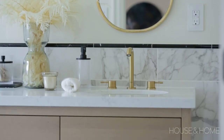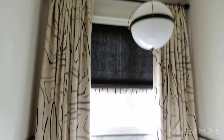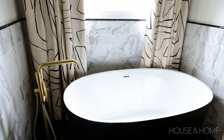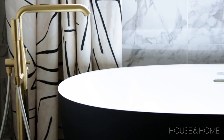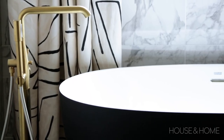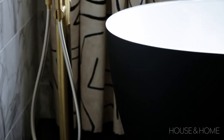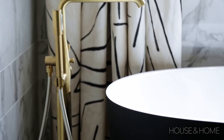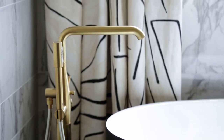I chose a black freestanding tub that feels a little bit masculine but, because of the curvature, a little bit feminine — so it's the juxtaposition of those two elements that play really nicely together. The contrast of the floor-mount tub filler and hand shower combination is in brass. It's very lovely and adds a lot of dimension overall.